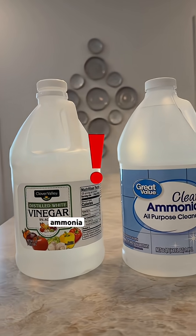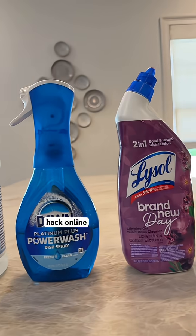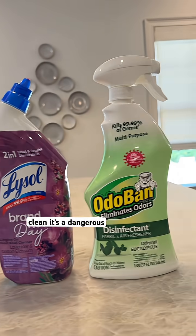Never mix bleach with vinegar, ammonia, alcohol, or acid-based cleaners. And if you ever see someone mixing those in a cleaning hack online, skip it. It's not a stronger clean — it's a dangerous reaction.